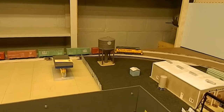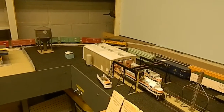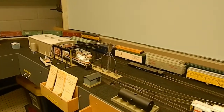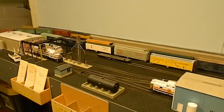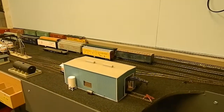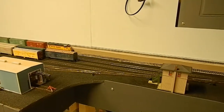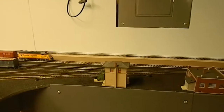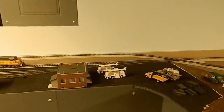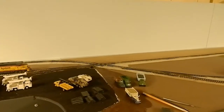Not much has changed here in our engine service facility. We did manage to get most of the fascia put up, but I am still working on putting up the blue background. More of that's still to come, but I don't want to get all of that up until I get a lot of the scenery done because it will be in the way.